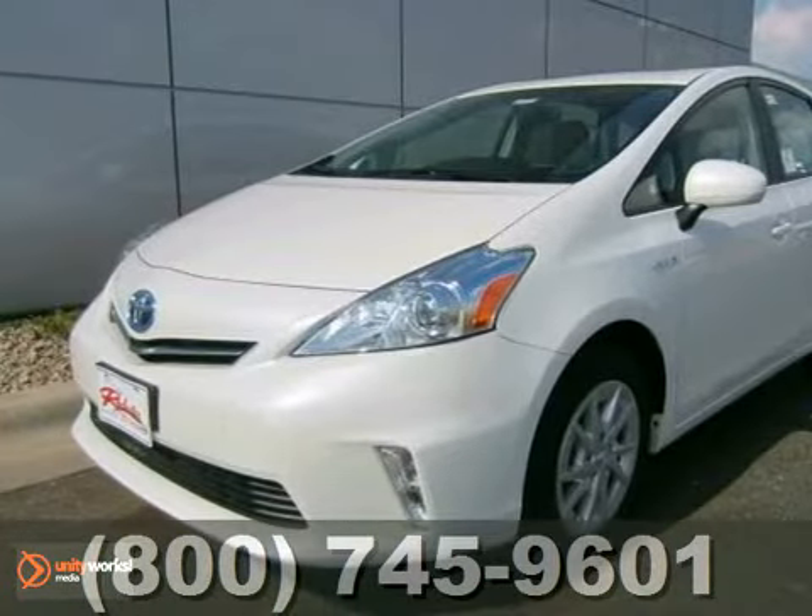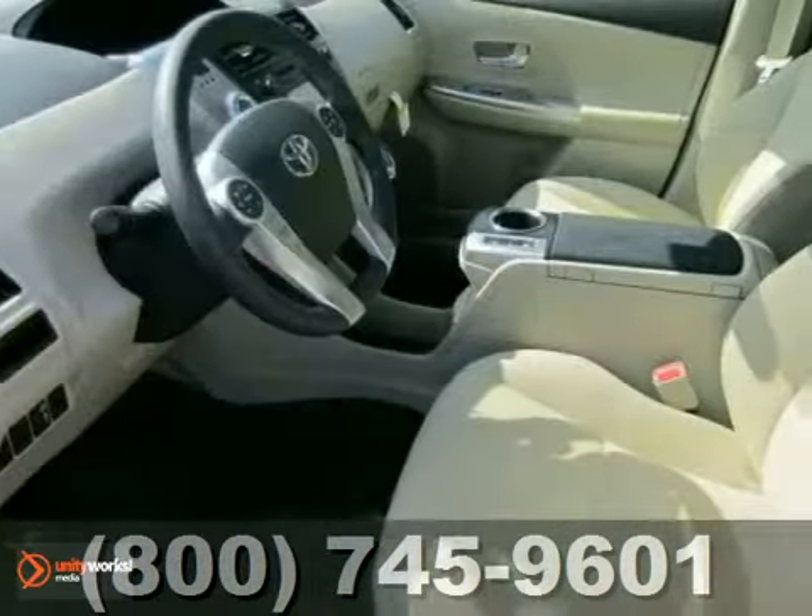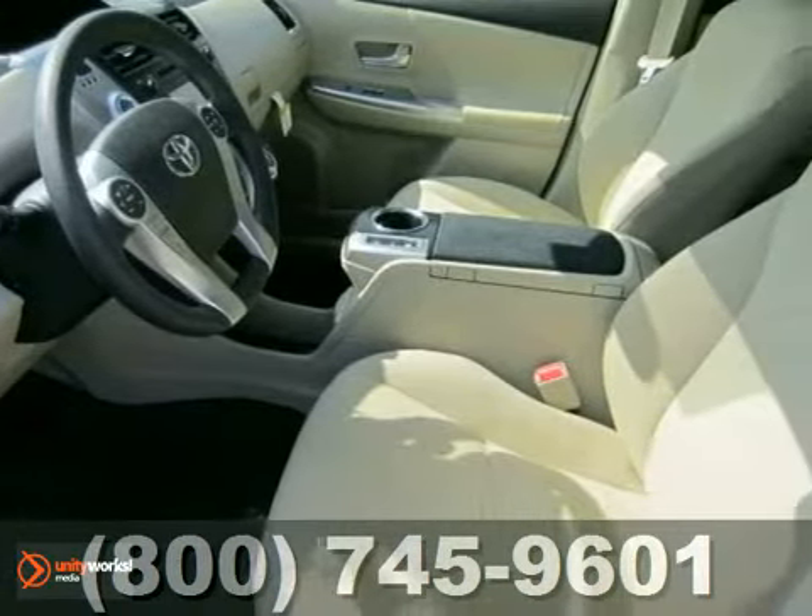You can't go wrong with this 2012 Toyota Prius V. With traction control, a CD player, and climate control, this one is bound to sell fast.